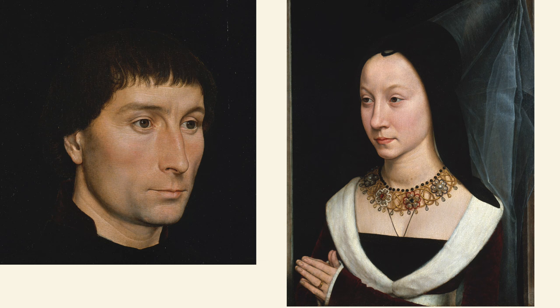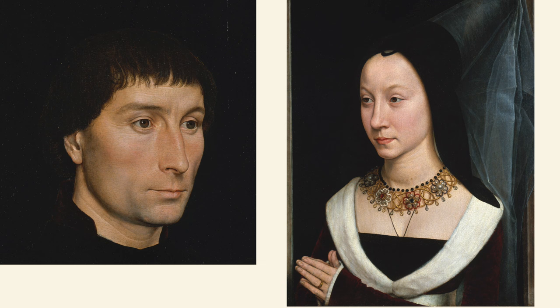One of the best details about this work is the illusionary frame, creating a vivid sense of three-dimensionality. This incredible double portrait by Hans Memling not only captured the likenesses of his sitters, but shows the importance of the development of oil painting for the history of art.